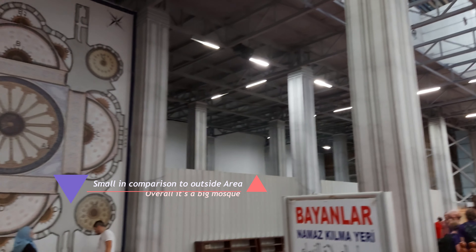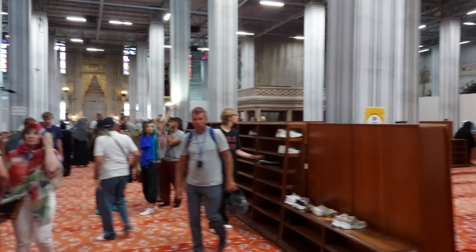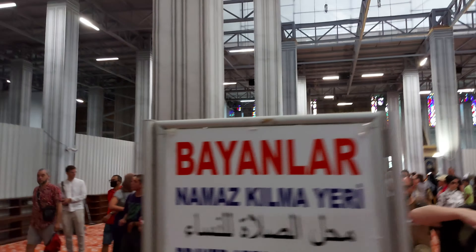You can see everywhere the maintenance is going on, but you can see a lot of people coming here. This is the prayer area for the females; the male prayer area is at the front.